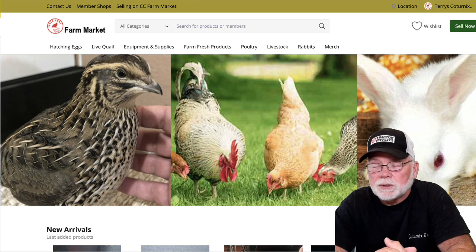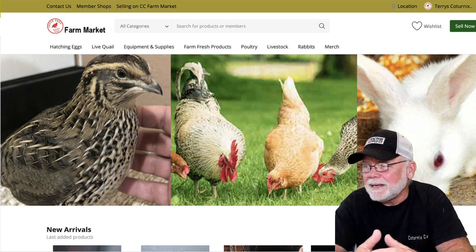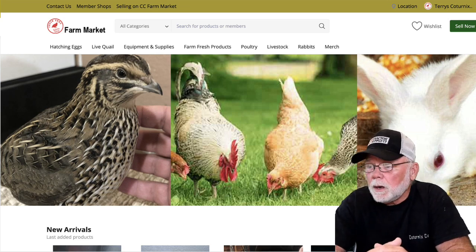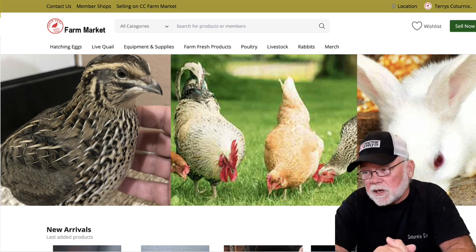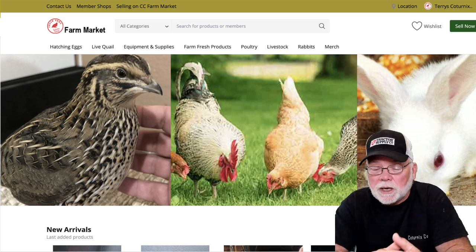The CC Farm Market is a place where you can go to sell hatching eggs, live birds, equipment and supplies, farm fresh products like eating eggs, different types of poultry and livestock, rabbits, and quail-related merchandise — stuff like that. We're really excited about that. It's just now starting to take off. We launched it about a week ago and we've already got several vendors posting stuff in there for sale, so check that out.